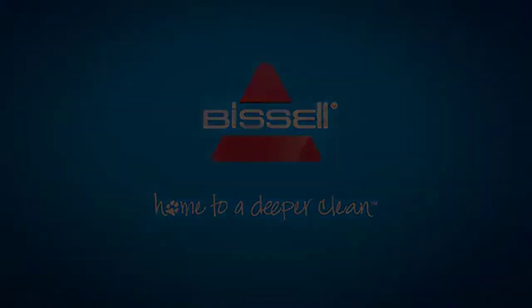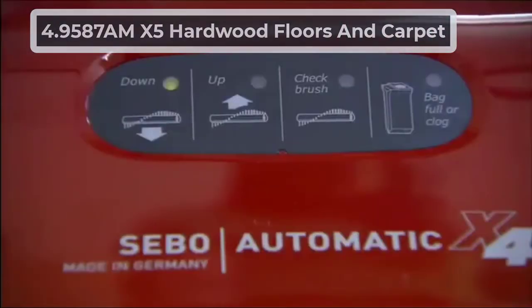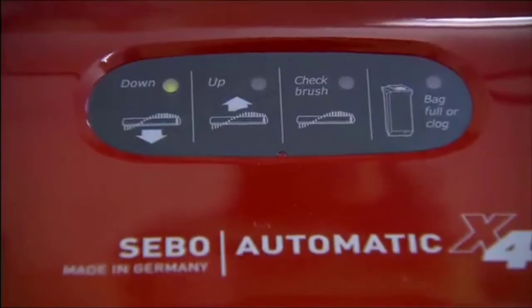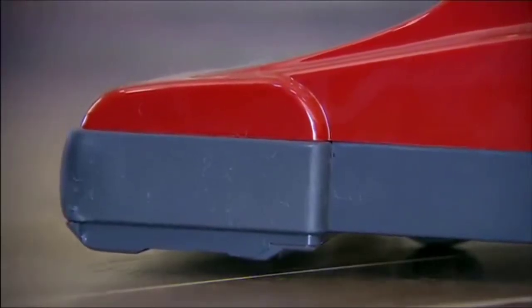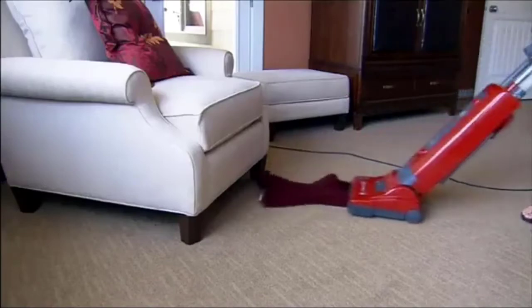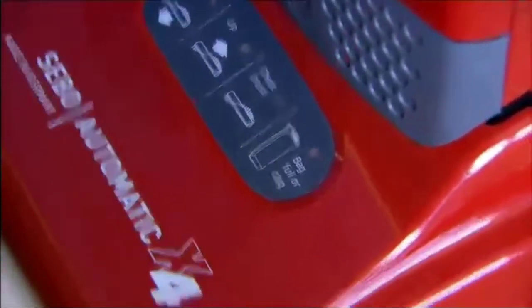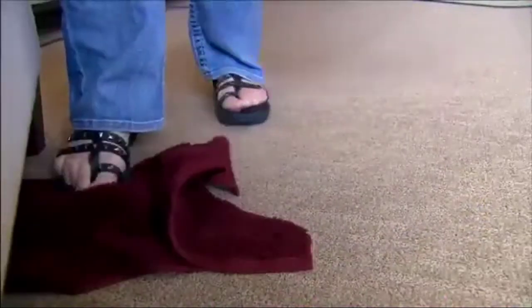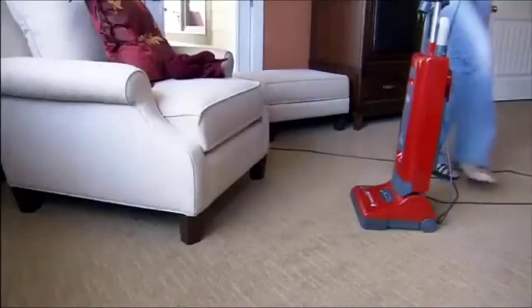At number four, the Sebo X5 Hardwood Floors and Carpet vacuum. Sebo is a famous multi-surface vacuum cleaner brand that manufactures the best quality products. This model features an extra-long 15-inch power head and three onboard tools — a dusting brush, upholstery nozzle, and crevice tool — which allow cleaning in different settings. Another likable feature is its indicator lights for notifications.